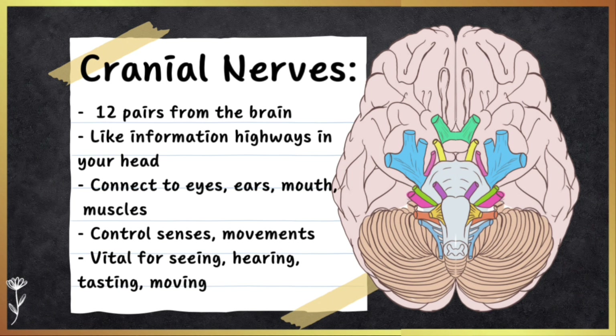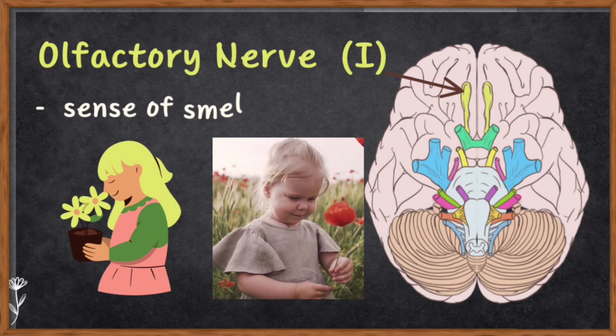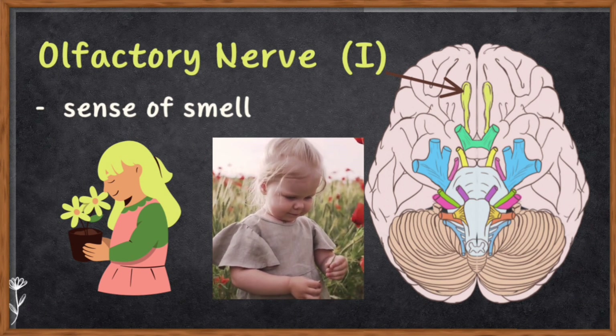Cranial nerves are like the information highways in your head. They are a set of 12 nerve pairs that come directly from your brain. These nerves help your brain communicate with different parts of your head and neck — like your eyes, ears, mouth, and muscles. Each cranial nerve has a specific job, like controlling your senses, muscles, or movement in those areas.